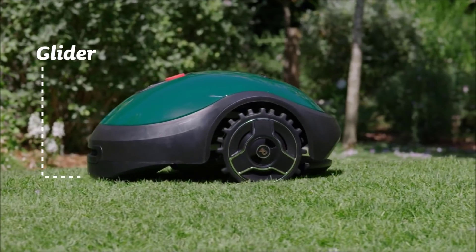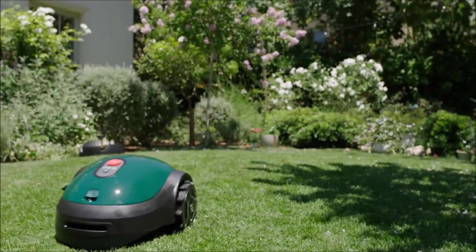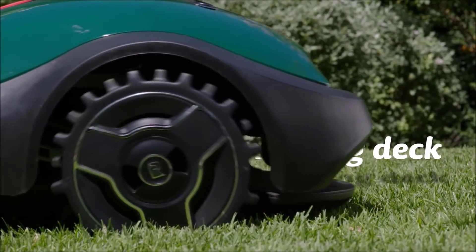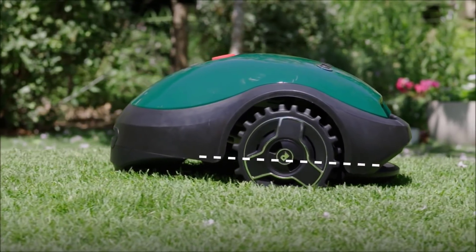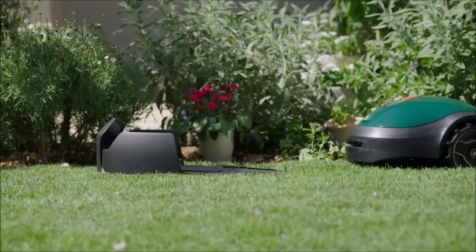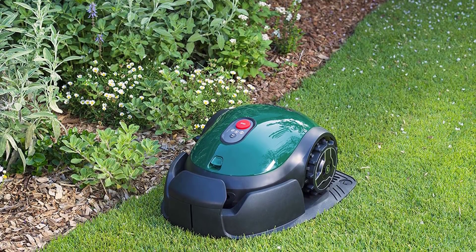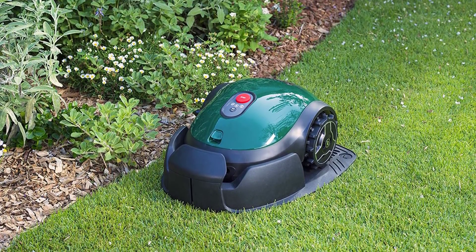Just charge this mower up and enjoy your free time — it works for about 90 to 120 minutes straight after being charged for 16 to 20 hours. Whether you're maintaining a garden or keeping your yard tidy, the Robomow RX12 can help you keep your grass looking beautiful and the envy of your neighbors. Just a simple reminder: this product may not be suitable for St. Augustine grass.